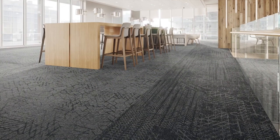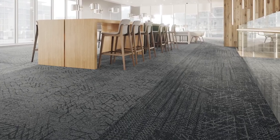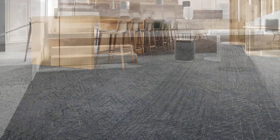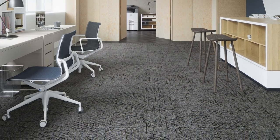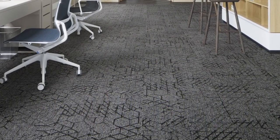Change your perspective with Visual Edge. Created with biophilic principles, the hexagonal design is offered in two plank styles featuring layered elements and scale changes to produce a wayfinding effect throughout the installed space.